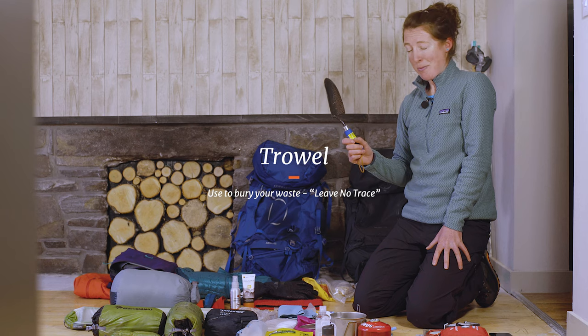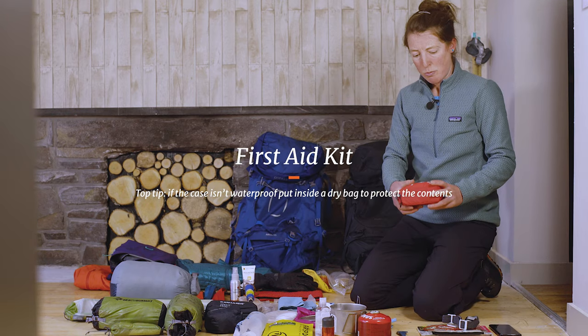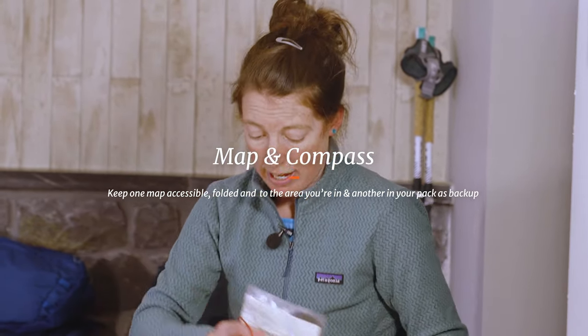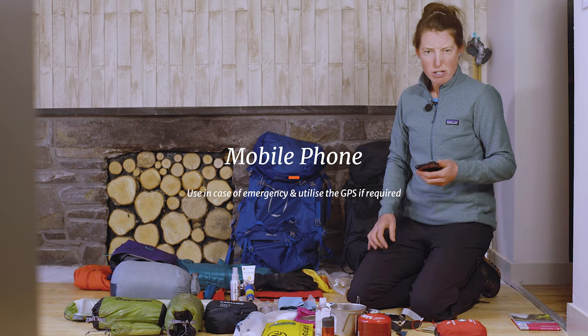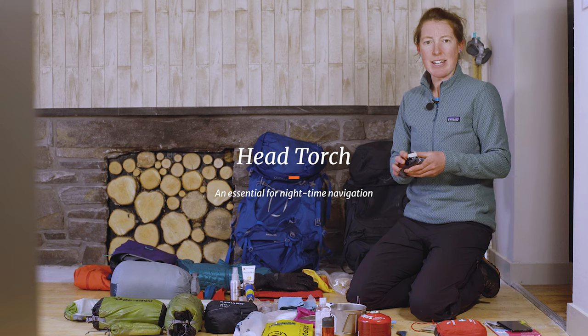A trowel is essential for the leave no trace policy — dig a hole and bury your waste unless you're carrying it out. For navigation and safety, I carry basic first aid, a map folded to the area I'm going to be in, and a larger backup map in case I misplace the folded one. I'll also have my mobile phone for emergencies and potentially to use as a GPS, plus a head torch in case I need to navigate in the dark — and it's handy in the tent too.